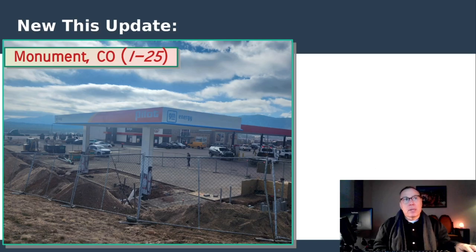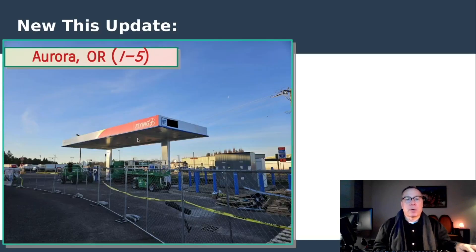Monument, Colorado — as mentioned, this was captured in permits, and we now have a picture of the canopy being up at a very nice location with an Arby's and a newly refurbished New Horizons construction project facility. This site is all ready to go, a little bit north of Colorado Springs. Lastly, Aurora, Oregon, just south of Portland, is now spotted under construction, and it is a canopy site as well.